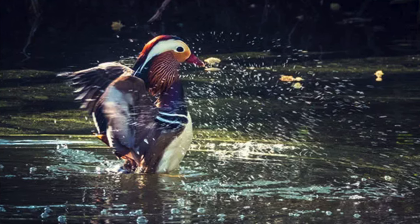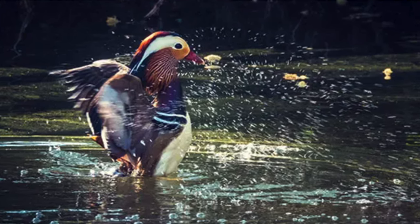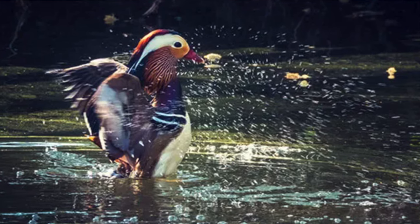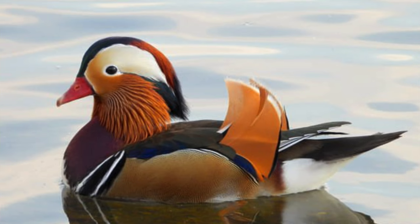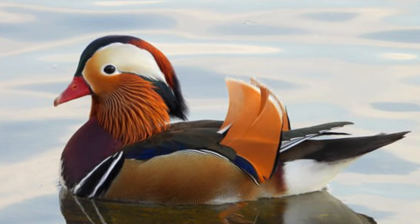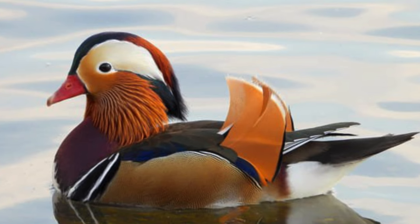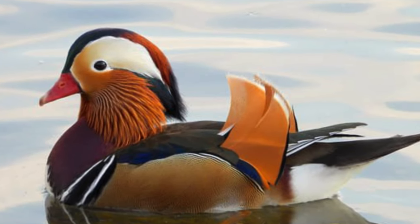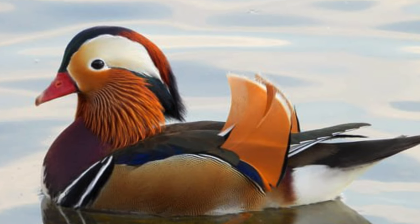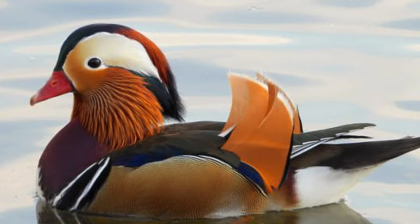The pros: an unmatched zoom range — you can basically shoot your next wildlife documentary from your porch. High-res EVF and speedy autofocus so fast you might just catch Bigfoot unaware. Excellent image stabilization, perfect for when you've had one too many coffees. The cons: it's a bit on the expensive side, but it's cheaper than a telescope and a trip to the moon. No touchscreen either, but with a zoom like this, who needs to touch?